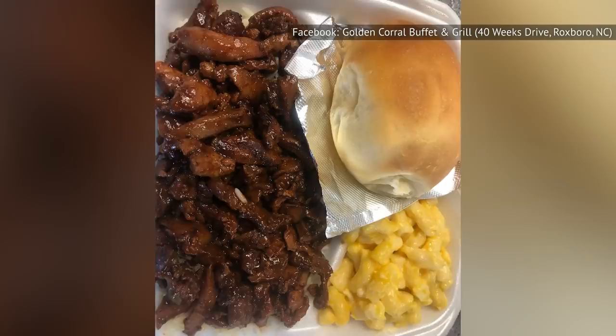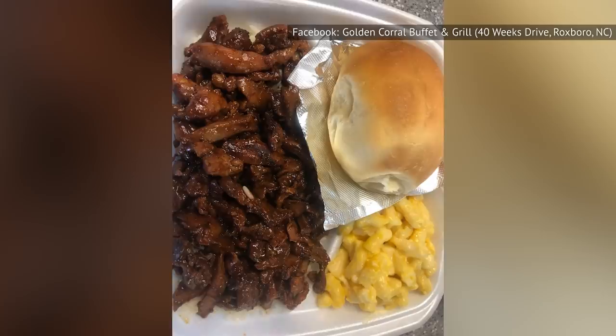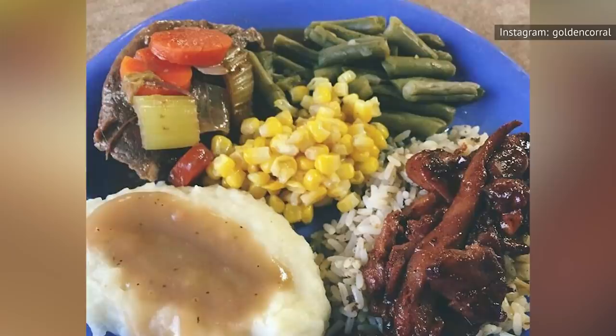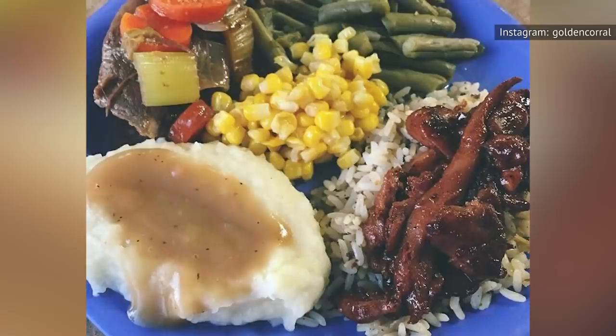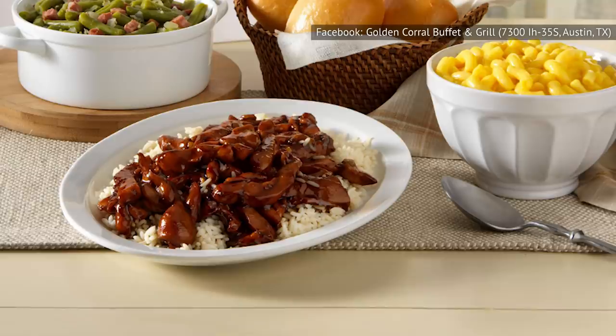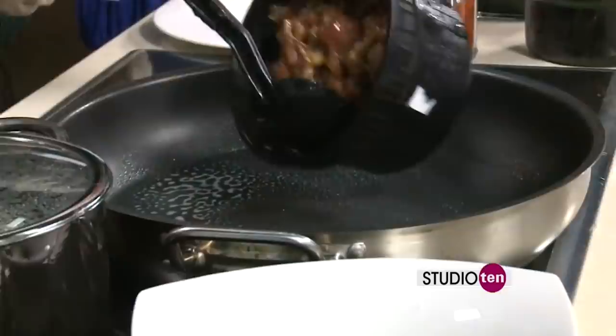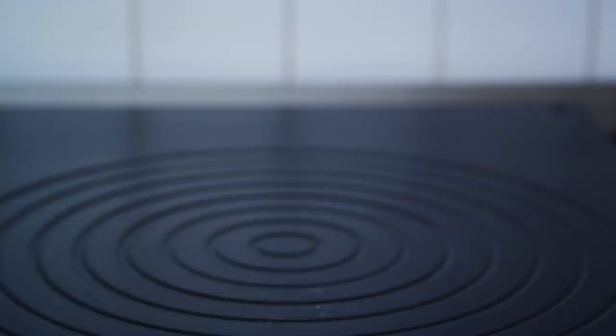When you first see the Bourbon Street Chicken at the Golden Corral buffet, you're probably going to think it looks delicious. The spices this chicken is covered in are really, really tasty, and we were impressed by the flavor. However, when we get to the texture, that's a whole other story — though this chicken tastes good, it is pretty dry. While it might depend on when you go, you can't count on it being nice and moist. That delicious flavor may make up for the bad texture somewhat, but it doesn't get the Bourbon Street Chicken very close to the top of this list.